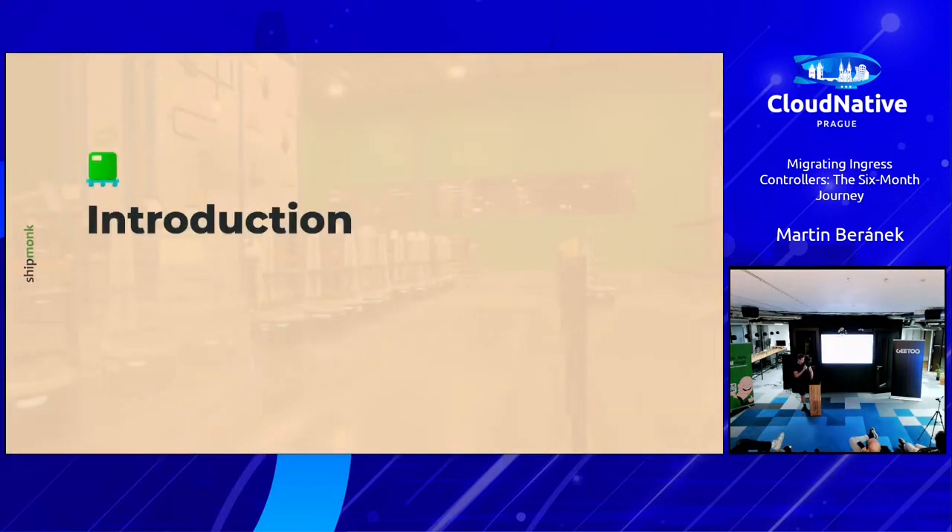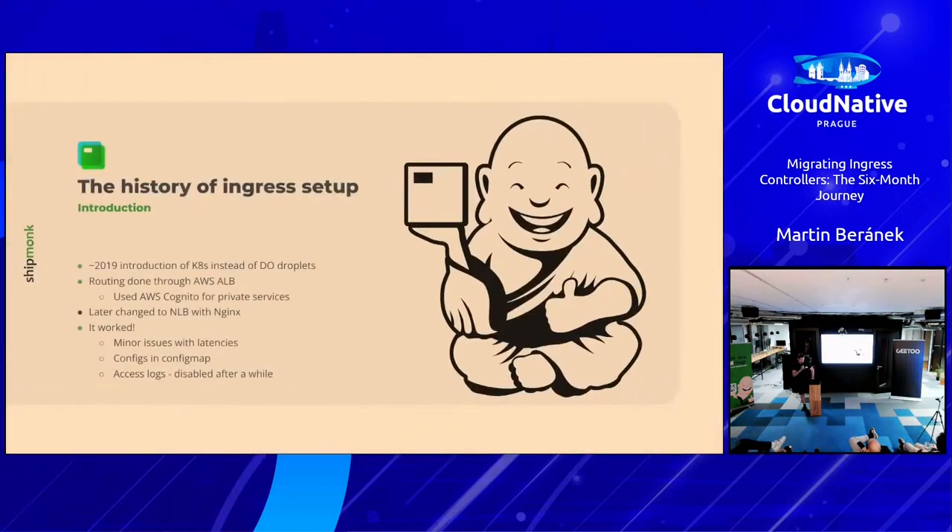Let me do a small introduction about what we dealt with — the history of ingress setup here at ShipMonk. ShipMonk migrated from DigitalOcean droplets in 2019 into Kubernetes. Back then we used the fully native cloud way of AWS Application Load Balancers, which had some small issues — like additional latencies.